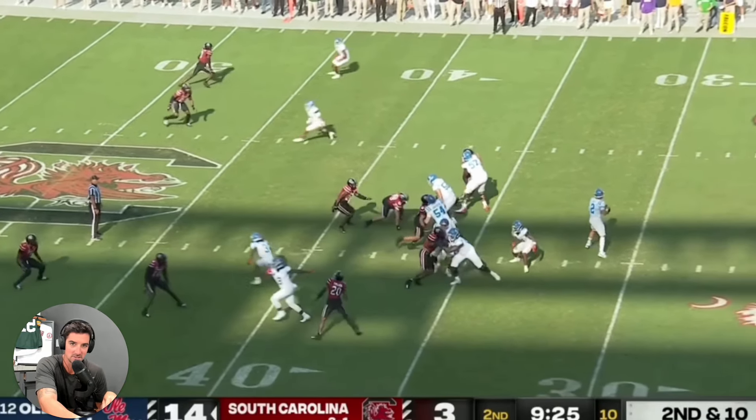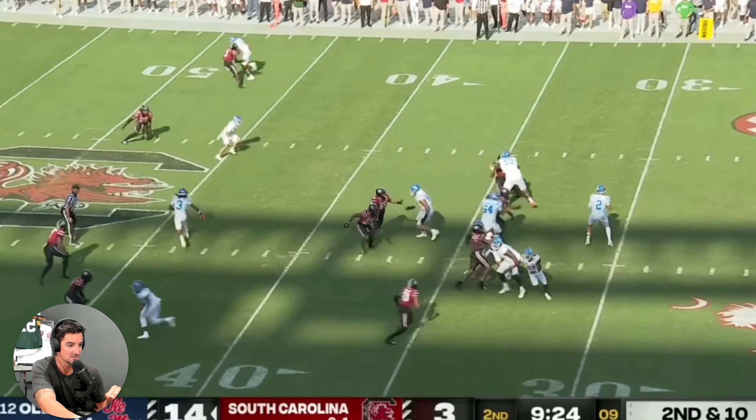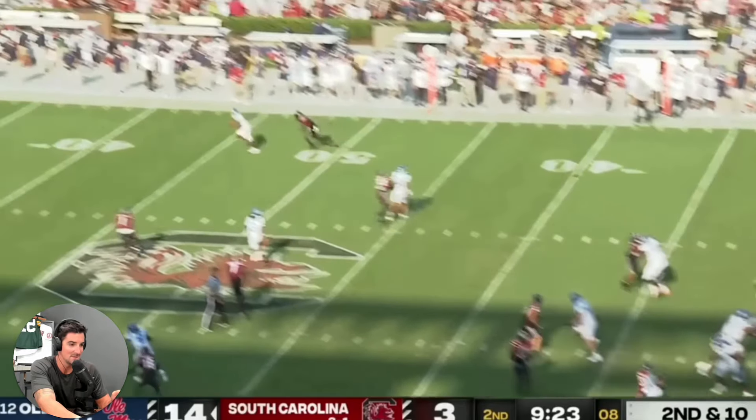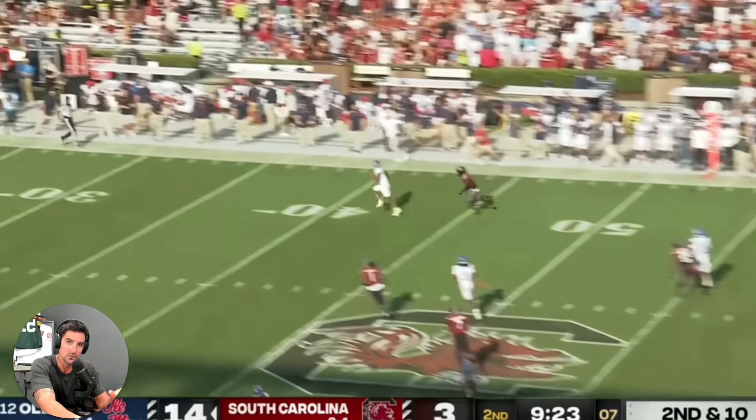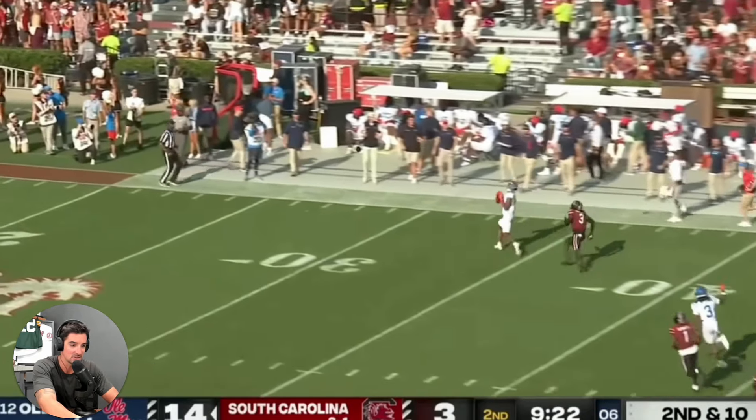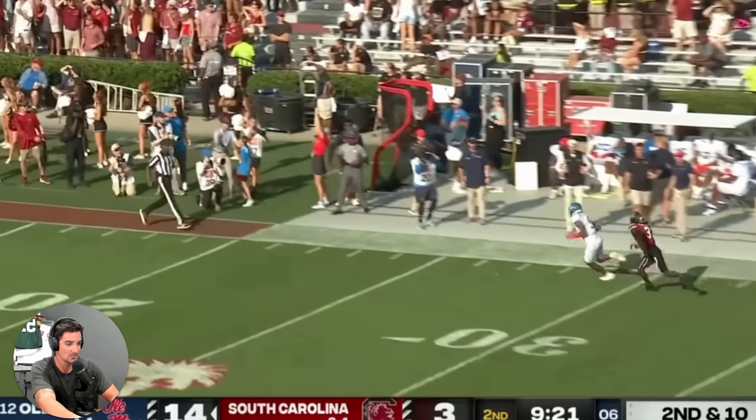Dart had zero touchdown passes yesterday. He was 14 of 27 for 285 with zero touchdowns. I feel like he almost should have had three — like this play here, and then the play that Juice Wells fumbled through the end zone, and then there's another deep ball right before half that I think they got like the one-yard line or the two-yard line. We're going to watch that clip next.